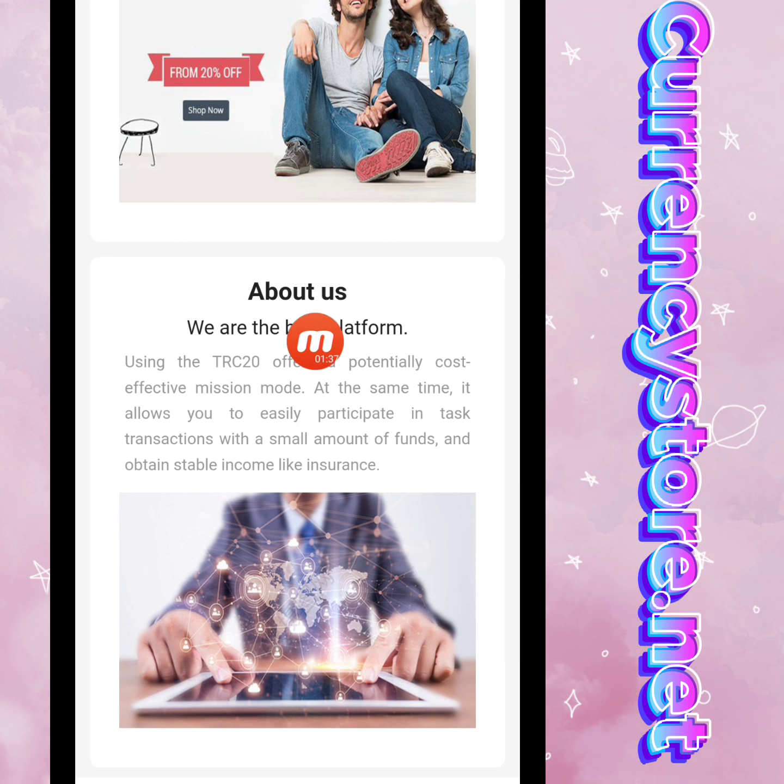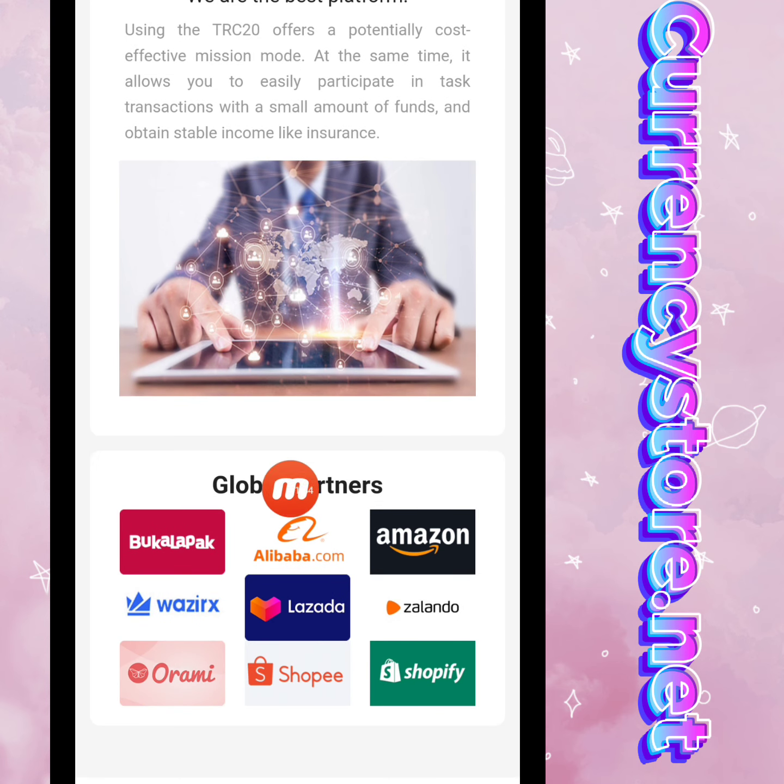About us: we are the best, using the TRC20 network, offering a potentially cost-effective mission. It allows you to easily participate in task transactions with a small amount of funds and obtain stable income like insurance. You can also check the company's global partners.